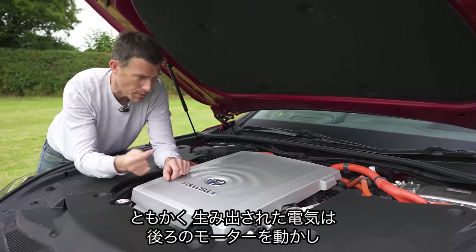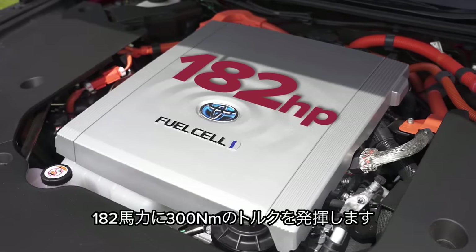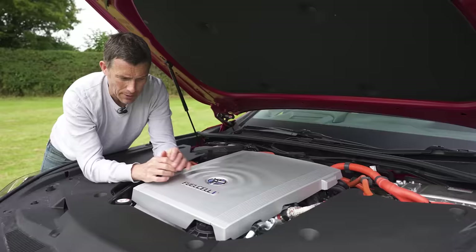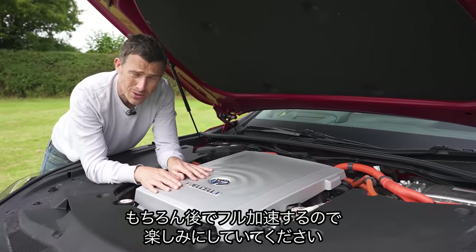The electricity powers a motor which is mounted at the rear, and that has 182 horsepower and 300 newton metres of torque. We'll see just how quick it is later on in the video because I will be launching this car of course.